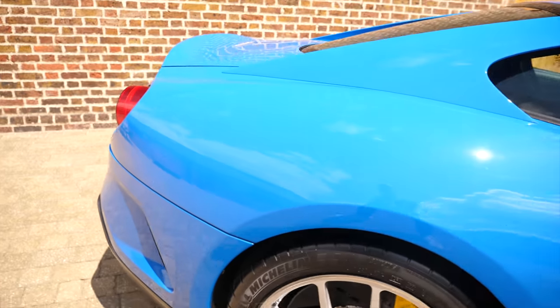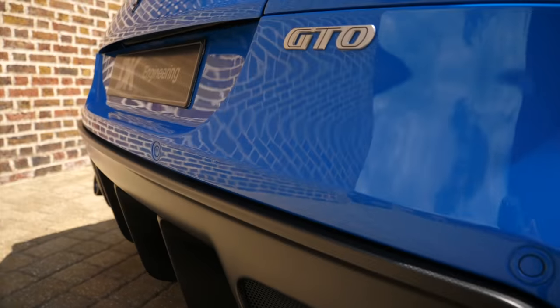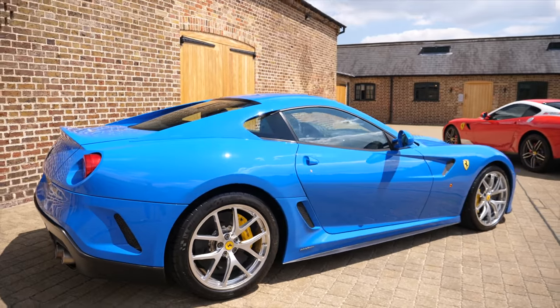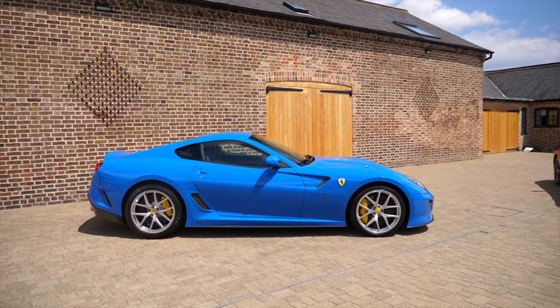Coming round the back, there's a beautiful black Ferrari badge on the boot, and then there are lovely carbon fibre elements down here. This thing in person on a day like today is probably, arguably, the best-specced GTO I think I've ever seen. I am obsessed with it.